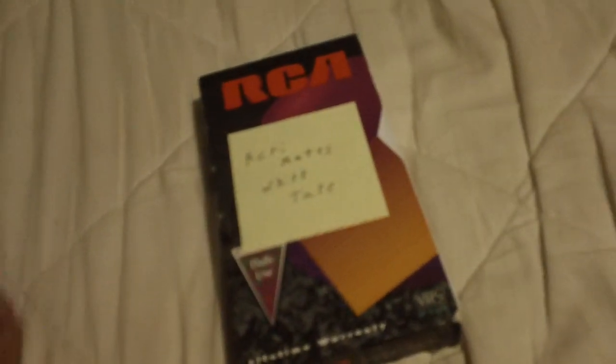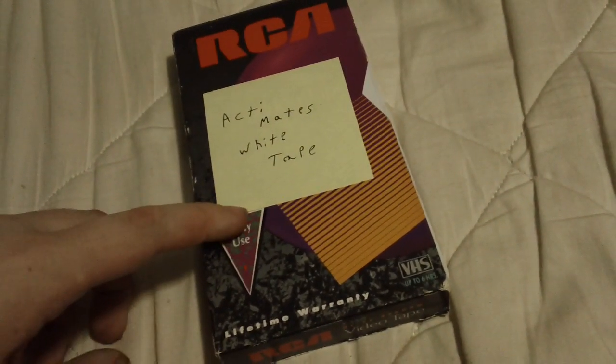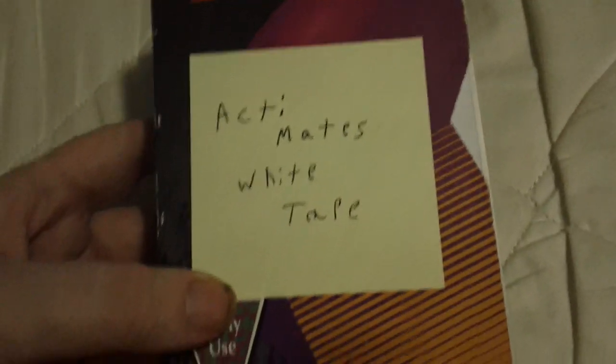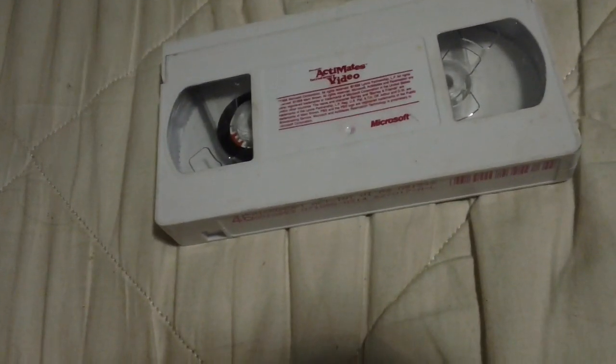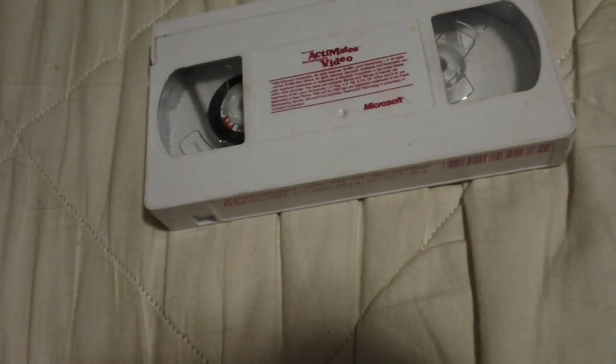This does not come in an official case — I got this from eBay. It's the Actimates white tape. This is the 1998 Microsoft Actimates introductory video. And this is the one I said I checked — remember when I said I only checked one tape so far? This is the one.